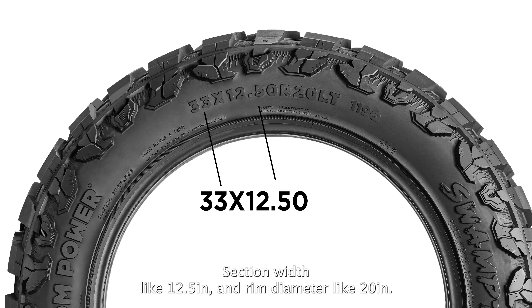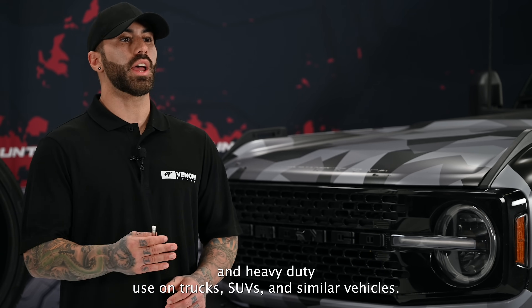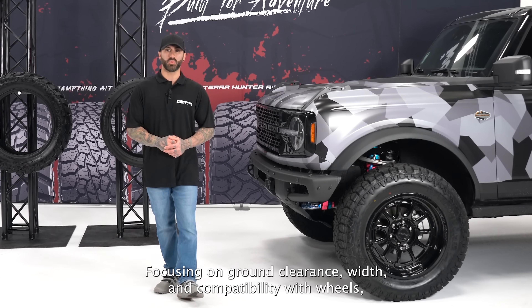Flotation tire sizes keep it simple, using three measurements: overall diameter (like 33 inches), section width (like 12.5 inches), and rim diameter (like 20 inches). This format prioritizes information directly relevant to off-roading and heavy-duty use on trucks, SUVs, and similar vehicles, focusing on ground clearance, width, and wheel compatibility.